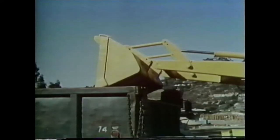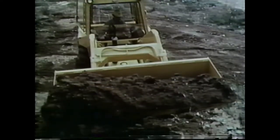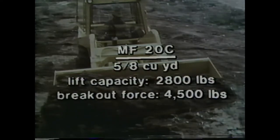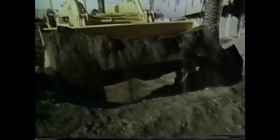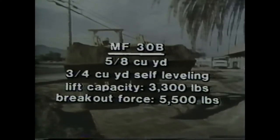All Massey Ferguson tractor loaders feature excellent dump height and reach, with the power to move what you need to move. In the MF-20C, you have a loader capacity of 5/8 cubic yard, a lift capacity of 2,800 pounds, and a breakout force of 4,500 pounds. In the MF-30B, you have a choice of the 5/8 cubic yard loader or the self-leveling four-bar bucket linkage three-quarter cubic yard loader. The MF-30B has a lift capacity of 3,300 pounds and a breakout force of 5,500 pounds.